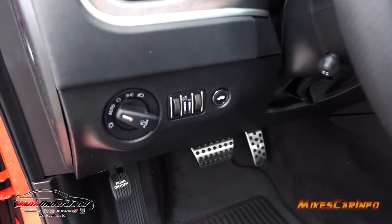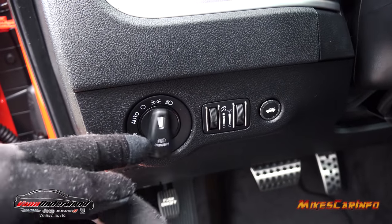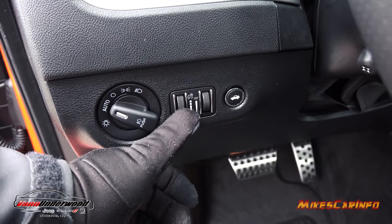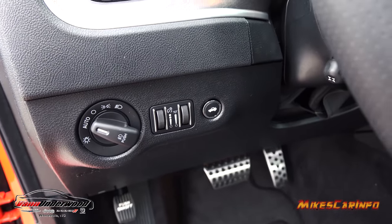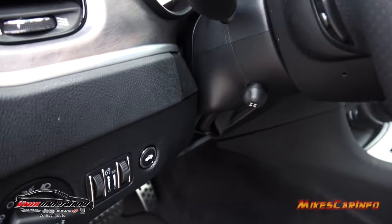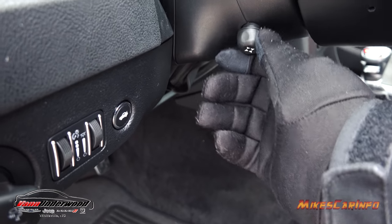Here are your headlight controls with settings for automatic, off, parking light, and on. Push the center button to turn on fog lights. There's an interior dimmer switch, an ambient light control, and an ability to open the trunk from here. It also has a tilt and telescoping powered steering column so you can fine-tune it the way you want.